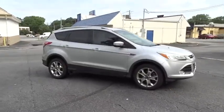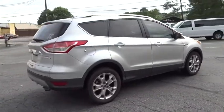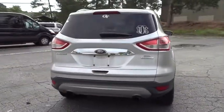2013 Ford Escape. Gas engines flex, tow, sip and go with Ford Escape. This vehicle has less than 95,000 miles.